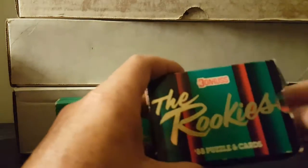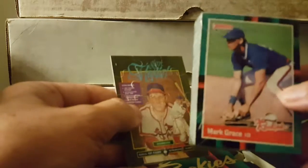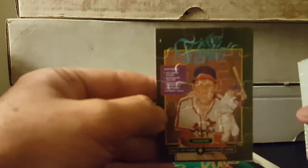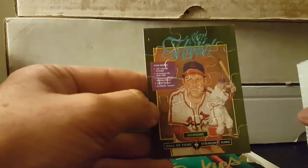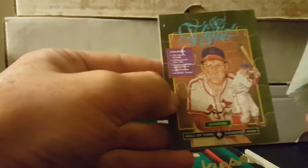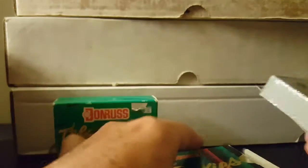And then the 1988 Donruss The Rookies — this one's still sealed, so we're not going to open that. Mark Grace on the front there. Checklist on the back and the Stan Musial puzzle — not Warren Spahn. I don't know why I said that.